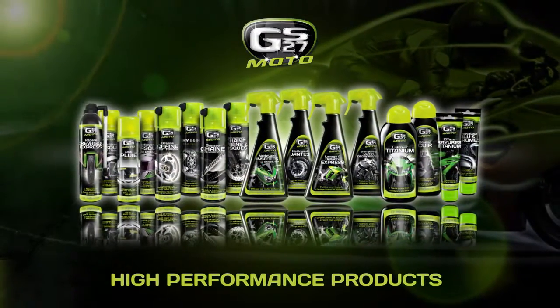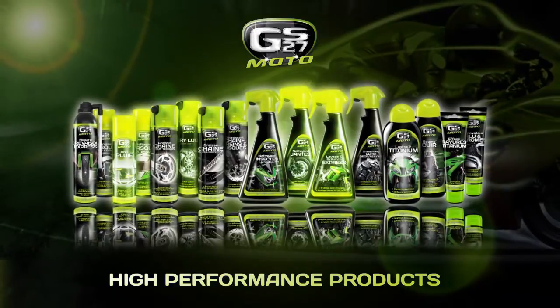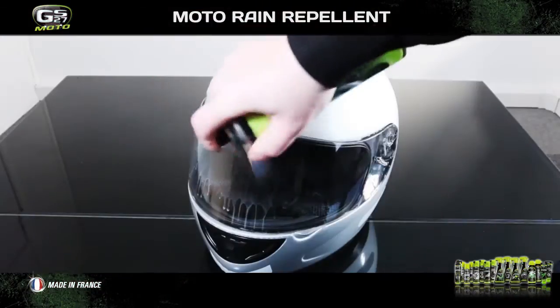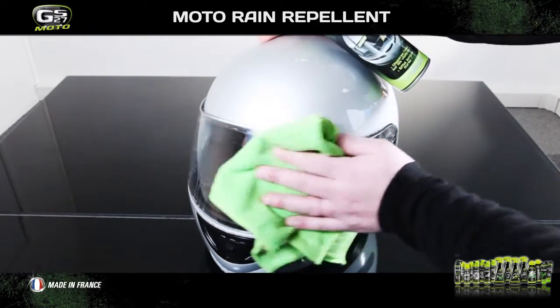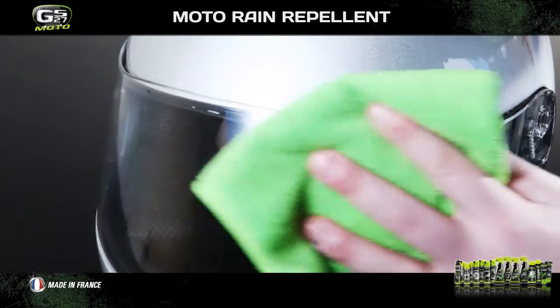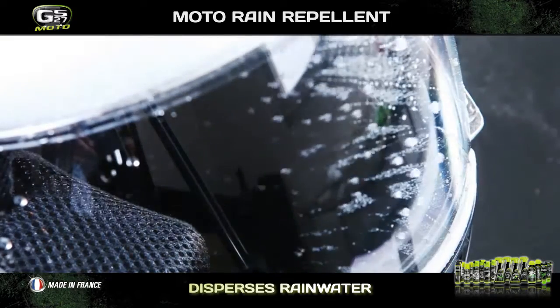GS27MOTO is a complete range meeting all the needs of riders and their machines. Once the helmet is clean, we recommend you to apply GS27MOTO rain repellent. This product leaves a water repellent film which instantly disperses rain, water and snow from helmets and visors.